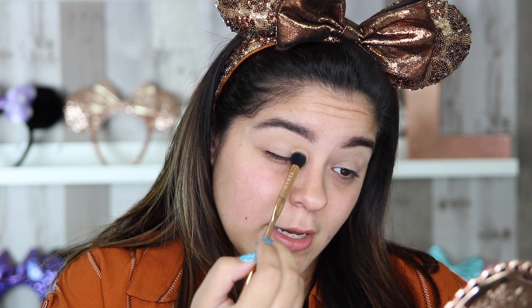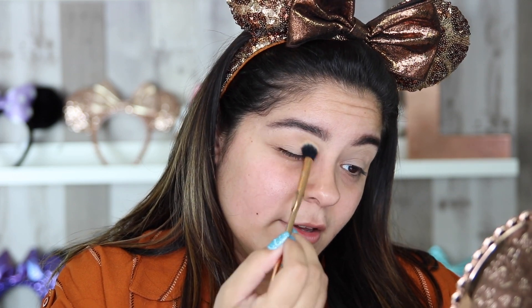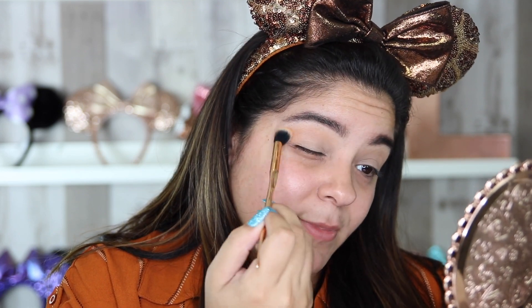Once that concealer is set, I'm going to move on into my first transition shade, which is the shade Caramel, also in the Dominique Cosmetics Palette. I'm going to place that right above my crease, doing large windshield wiper motions. Gradually I'm going to build up to the nice smoky orange color I want on my eye. This palette has such creamy, beautiful colors that blend out so perfectly. This shade is very similar to my skin tone, so you can't really see it too much, but it's a great transition shade.